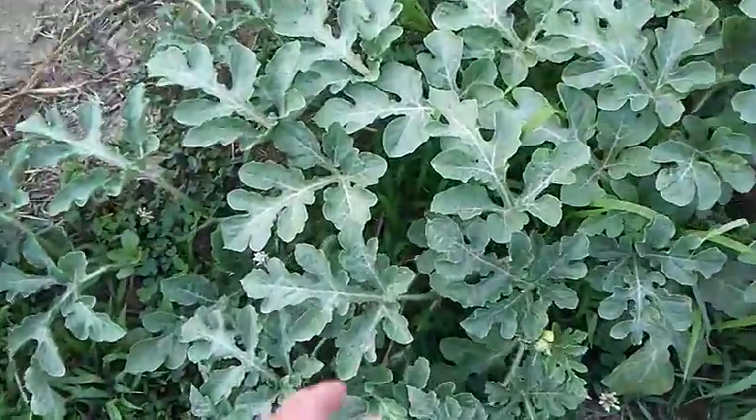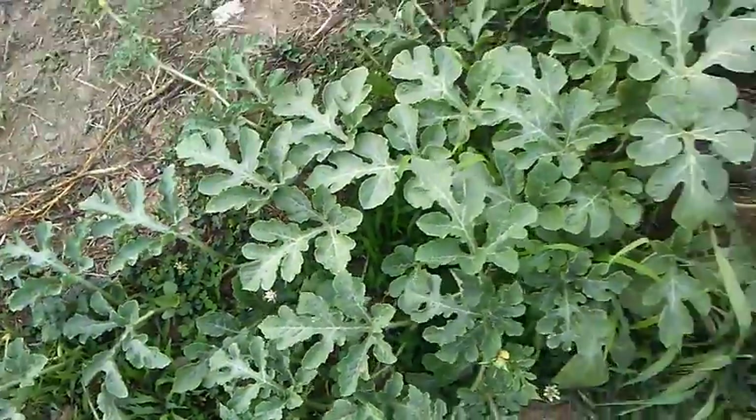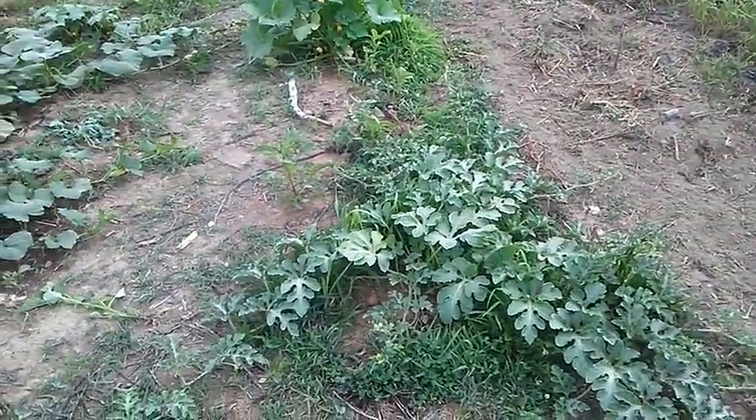Things are coming along. There's a bigger watermelon getting started. I guess that's it for this time — I'm just going to be doing some more weeding and staying ahead of the weeds.